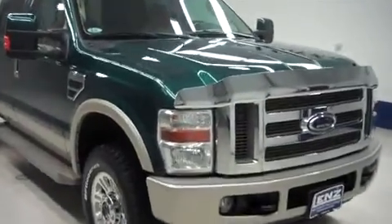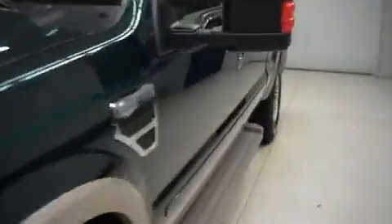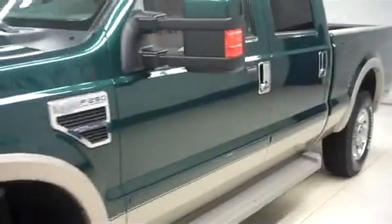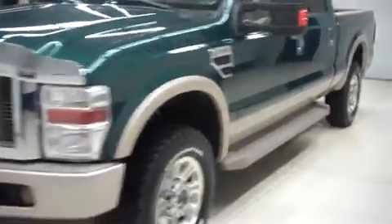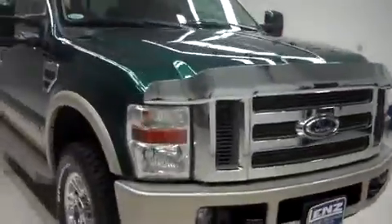Lenz stock number V8481, an 08 Ford F250 King Ranch. This truck is in four-screen metallic, it's crew cab, short box, it has four-wheel drive, and this Ford has 29,000 miles on the 6.8 liter Triton V10.